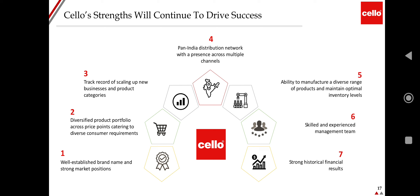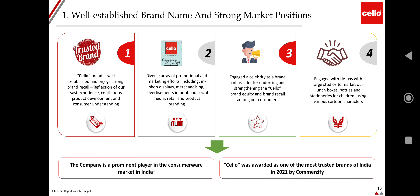Key strengths of the company include: well-established brand name and strong market position, diversified product portfolio across price points catering to diverse consumer requirements, track record of scaling up new businesses and product categories, pan-India distribution network with presence across multiple channels, ability to manufacture a diverse range of products and maintain optimal inventory levels, skilled and experienced management team, and strong financial results.